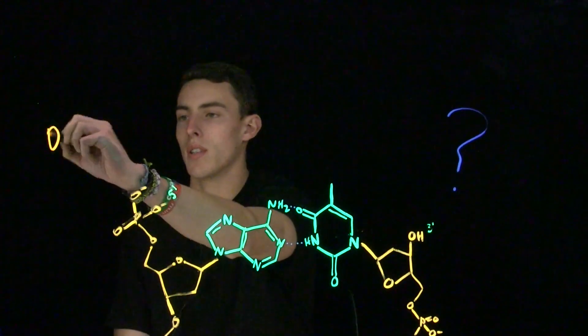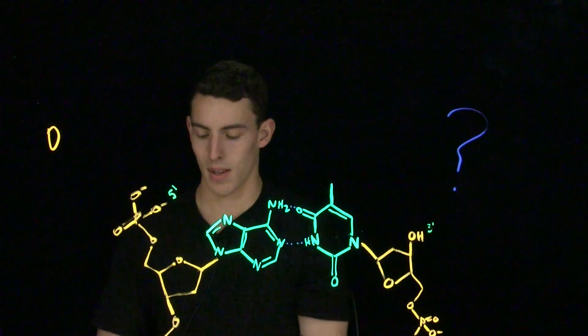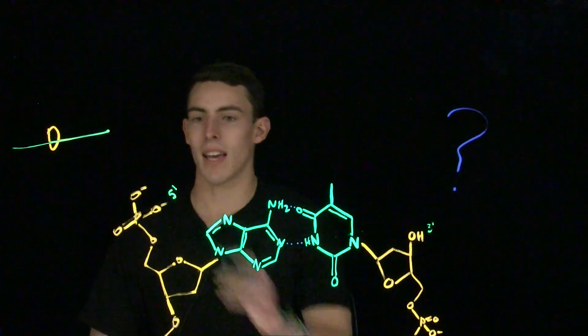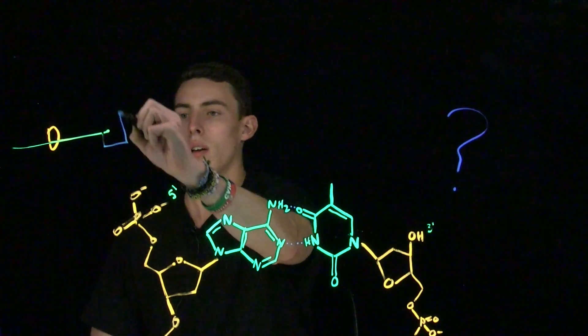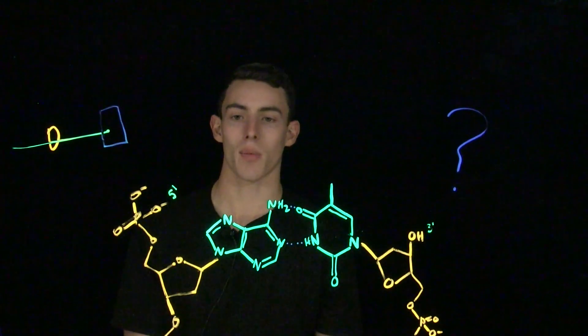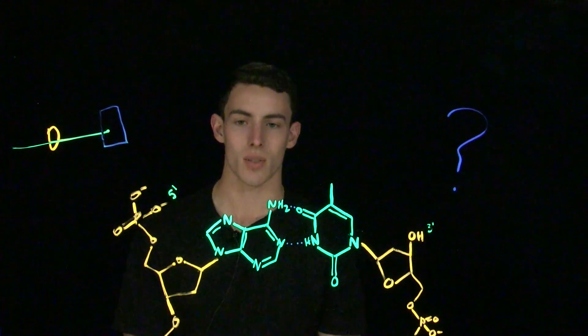Rosalind Franklin was an x-ray technician, and she used a technique called x-ray crystallography. In x-ray crystallography, a sample is crystallized, and a high-energy beam of x-rays is shot across it and analyzed on a screen, much like when you get an x-ray. From the data that Rosalind Franklin collected, they were able to see that the DNA structure was actually helical.